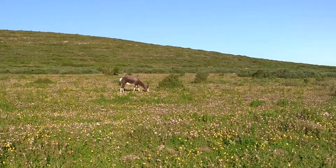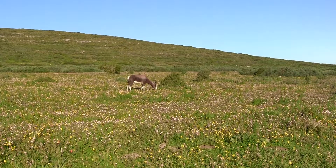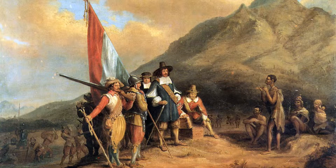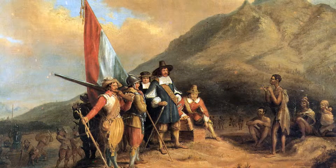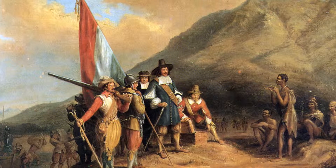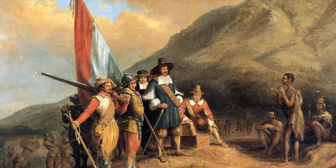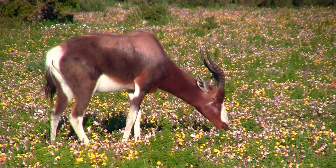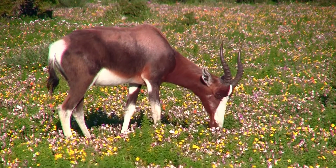Despite their distinct coats, they are not very well known among the antelope family, and this could very well be due to their conservation history. During the early 17th century, Dutch settlers arrived on the South African Cape and hunted a large number of native animals including Bontebok to near extinction. By the early 1900s, the herd had dwindled to only 17 Bontebok.